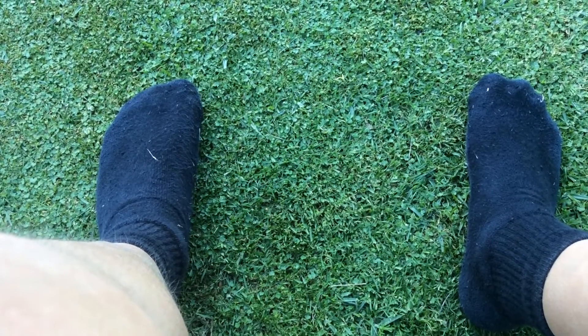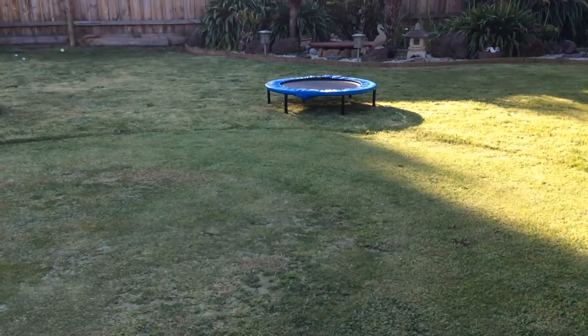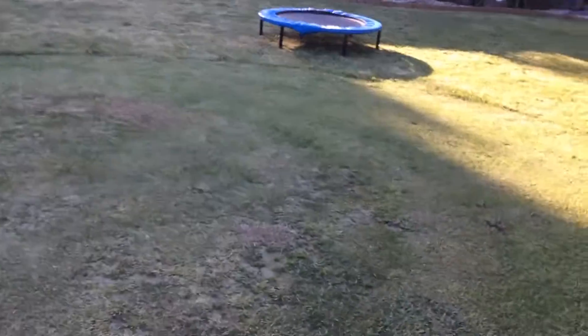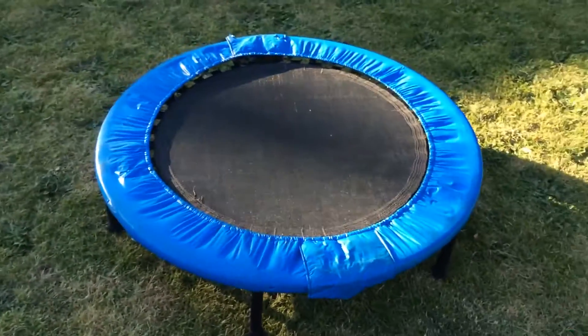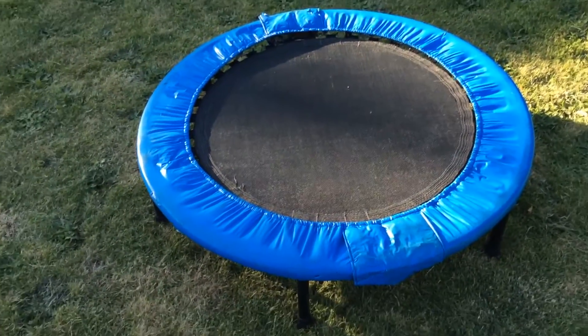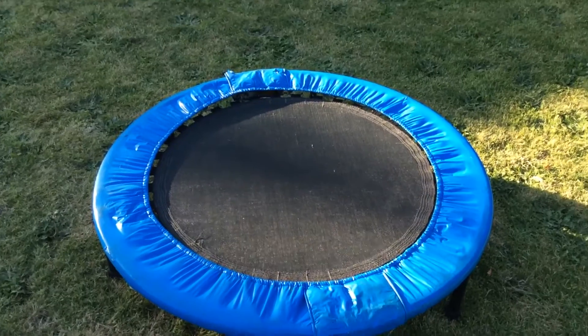Hey guys, Crazy Kid here, and today I got a new mini trampoline. So basically we were just driving along the roads and stuff and we came across this mini trampoline that was sitting on the top of someone's junk pile.